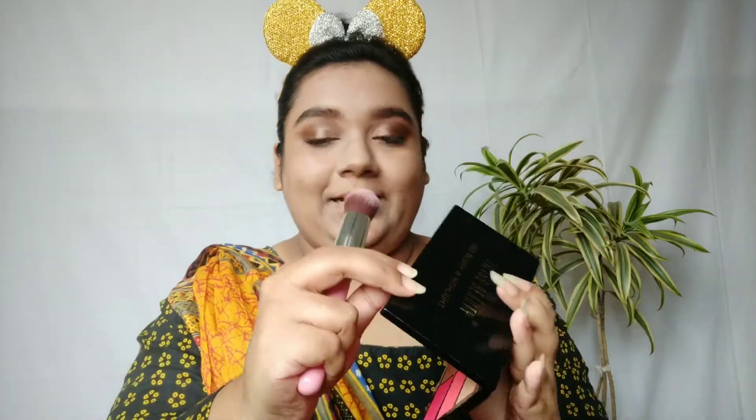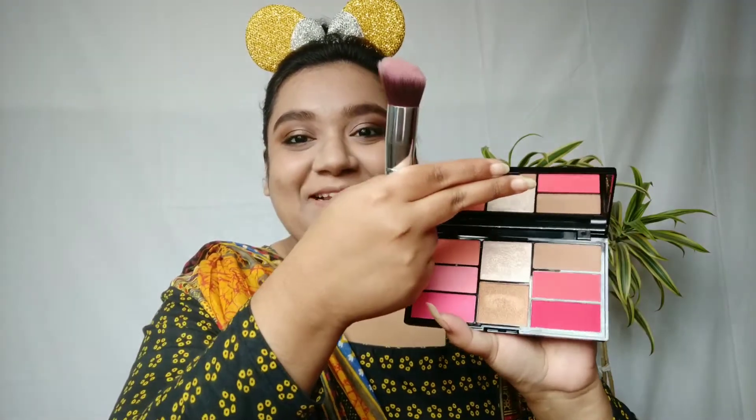Now it's time for blush and highlighter. I'm using the Swiss Beauty Pro Blush and Highlight Palette. I will use this nice coral shade — these are very pigmented so you need to be very careful while applying it. And I will use this highlighter.